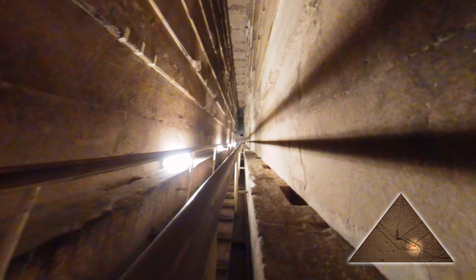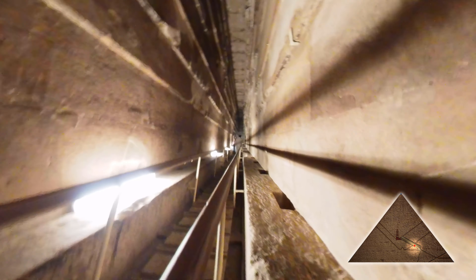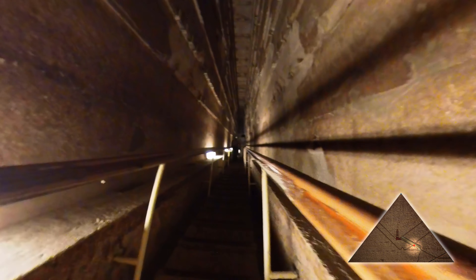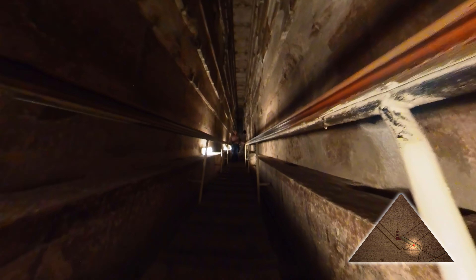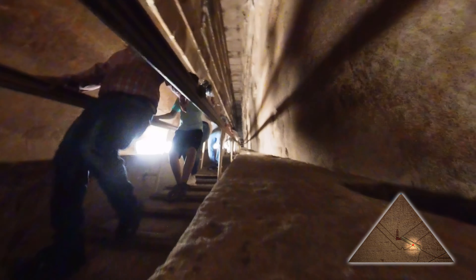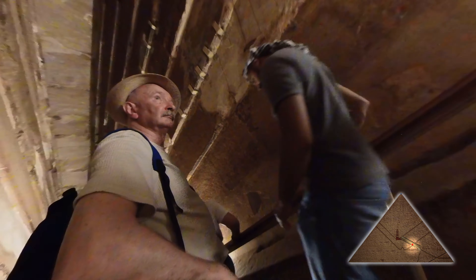We've got people coming up and people going down this ramp in the Grand Gallery — it's really not wide enough for two people to pass. You'll notice the walls here are all plain; there's no decoration, no cartouches telling the story of the pharaohs. This is unusual because in the burial tombs in the Valley of the Kings, where most of the pharaohs are buried, the walls are covered in stories about the pharaohs and life during their time.